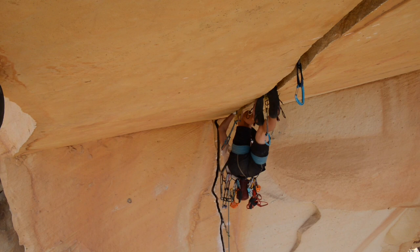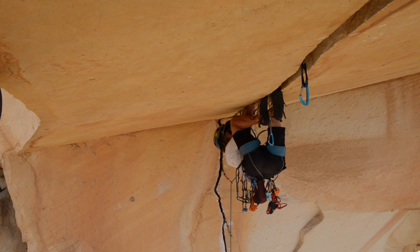I think I'd be really happy this trip if I could just get Desert Reality — aiding through the finger crack, building a belay, and then starting from the roof and climbing it at 5.12a.